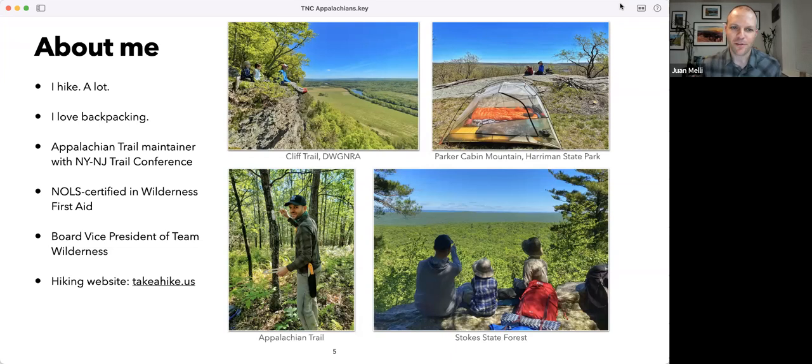Thank you, Lily, for the introduction, and thank you, Nature Conservancy, for having me on. Thanks to everybody tuning in. I'm really excited to do an Appalachians hiking crash course. I'll go through some of my favorite hikes and give tips for beginners and a few for more advanced people. I love the outdoors, hiking, and backpacking. I take my kids out whenever I can. I feel so strongly about it that I volunteer to maintain a piece of trail so that others can experience it.